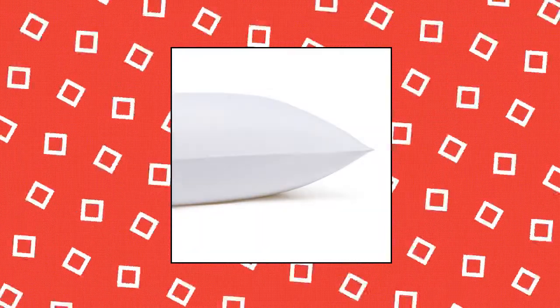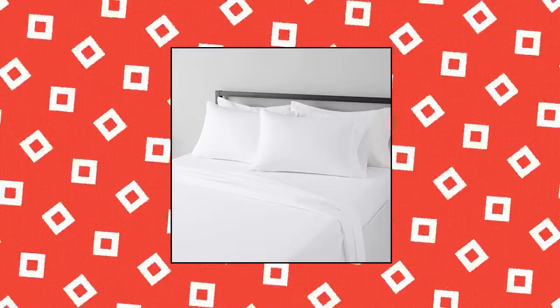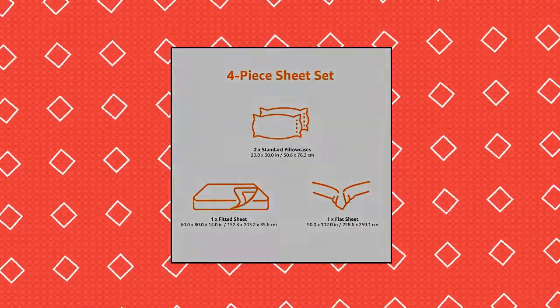Amazon Basics Lightweight Super Soft Easy Care Microfiber Bed Sheet Set with 14-inch Deep Pockets, Queen. The Queen Bed Sheet Set includes a 90x102-inch Flat Sheet, 60x80x14-inch Fitted Sheet, and 20x30-inch Standard Pillowcases. All-around elastic on the 14-inch Fitted Sheet allows for a snug fit.